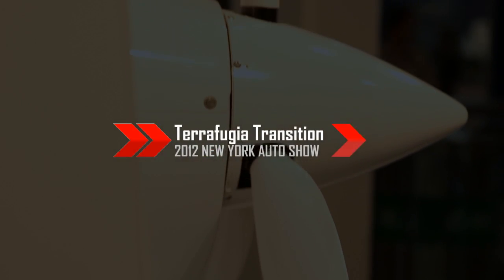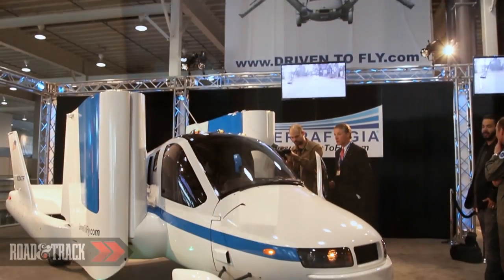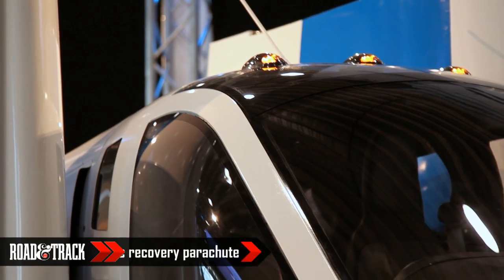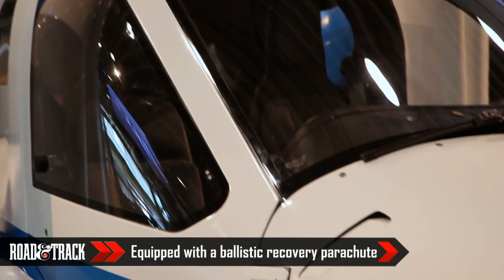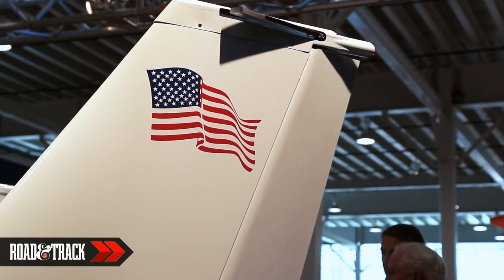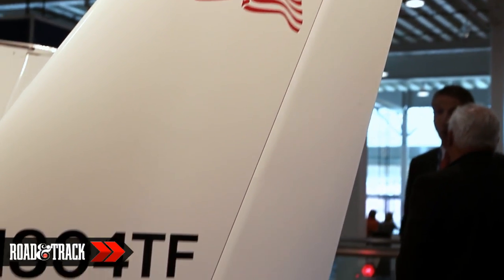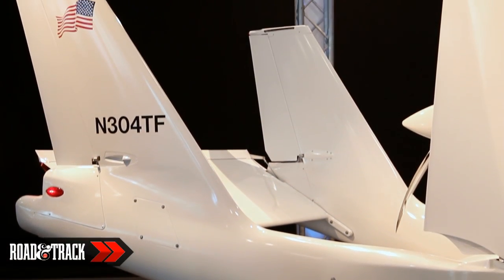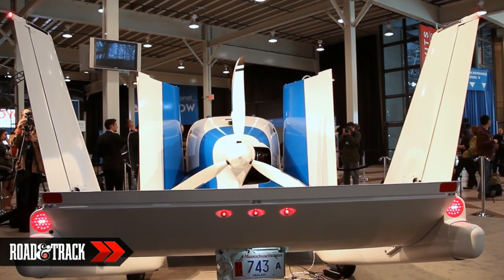Grown from the minds of five MIT grad students, the Terrafugia Transition Roadable Airplane is an extraordinary piece of engineering. Made of carbon composites and lightweight metals, the fuselage-slash-body resembles a small helicopter much more than a family hauler. Long booms extend back from the cabin and terminate in tail fins that suspend the elevator, a similar arrangement to the P-38 Lightning, except that underneath there's a Massachusetts license plate.